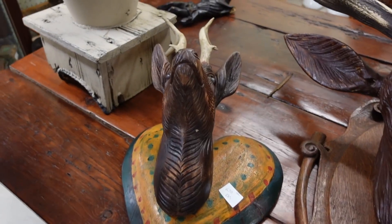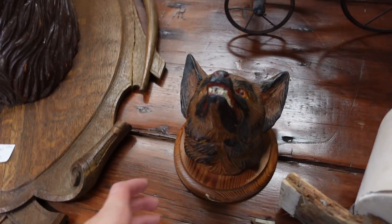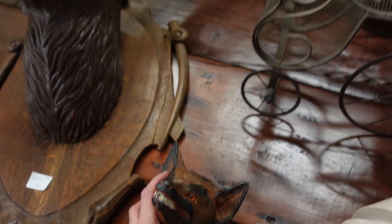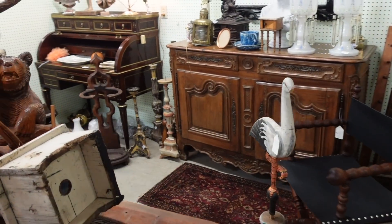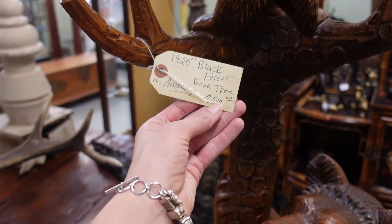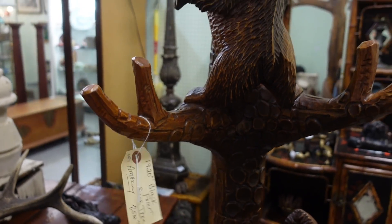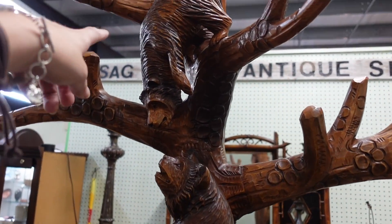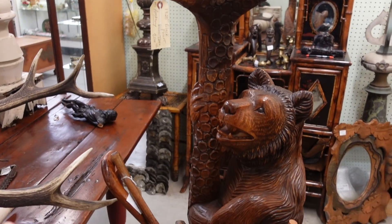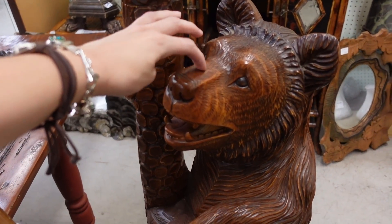This booth was curious — they had these mounts but they were all carved from wood and they were amazing. In the back of the booth was a hall tree that held canes and it had these bears carved into it. They had it for $7,500 — Black Forest bear tree. You can see the little baby bears climbing in the top of the tree. I would love to have a piece like that; I just don't know where I would put it or how I could justify spending that sort of money.